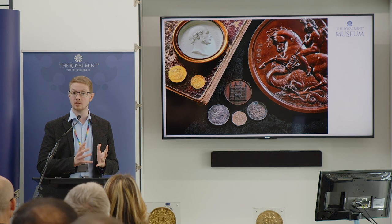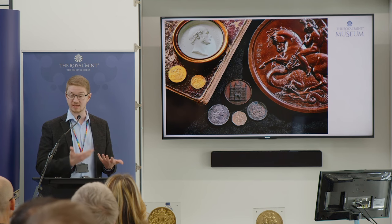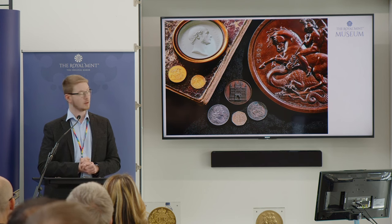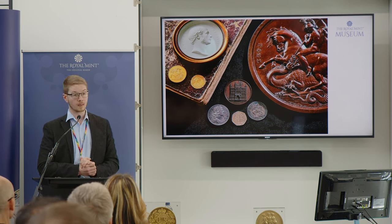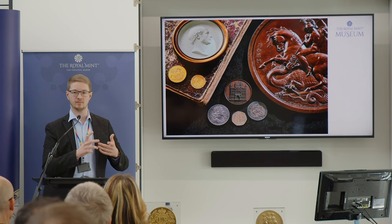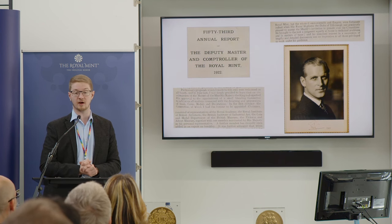We collect plaster models for three-dimensional representations of the design, and all the way back to the artwork — both the artwork that is successful in coin design competitions and that which doesn't end up being moved forward. What I wanted to talk to you about today is that early stage of the process, that art and design right at the start of how something becomes a coin from an idea, and part of that involves the Royal Mint Advisory Committee.